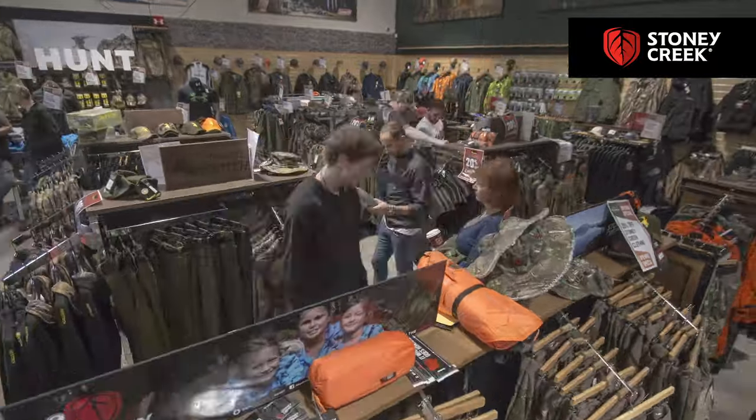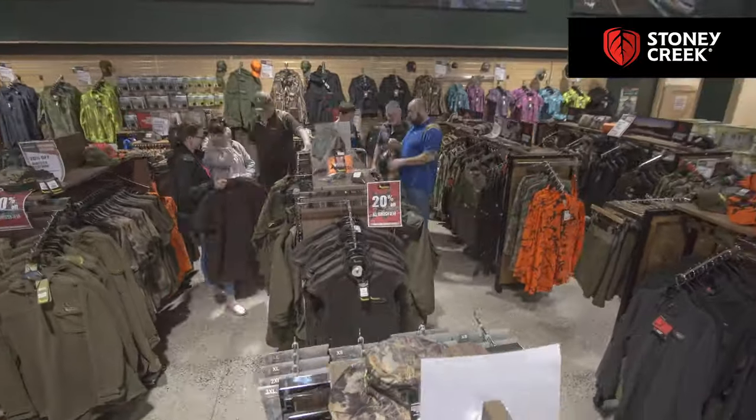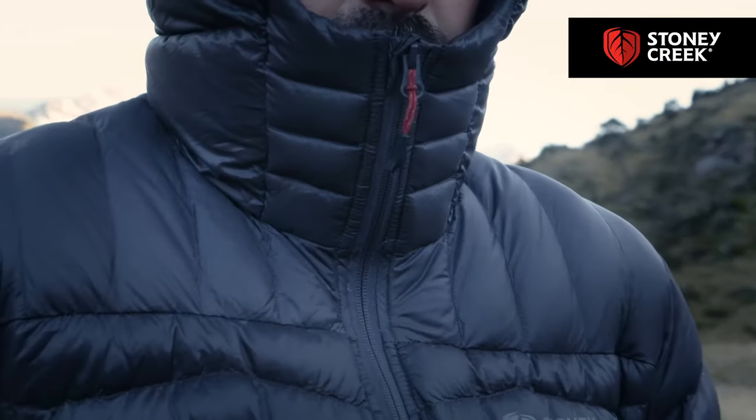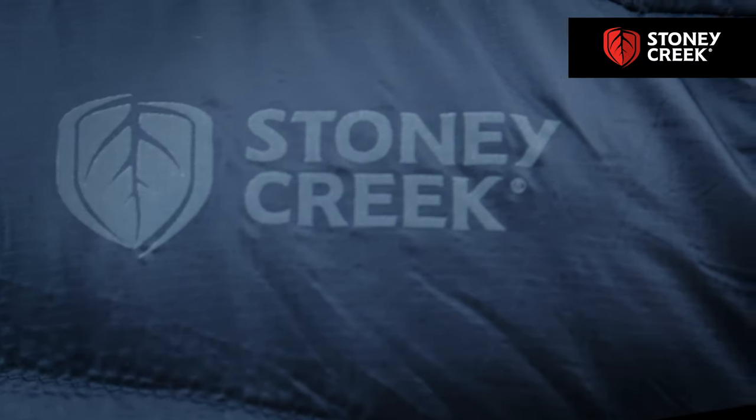You're going to see these jackets in the stores at your local Hunting and Fishing New Zealand shop very shortly. If it's anything like the Thermolites, they just whizzed out the door and sold out really quick, so I'd suggest you snap one up if you get half a chance.